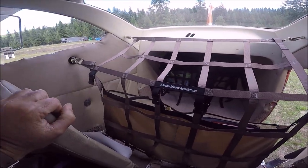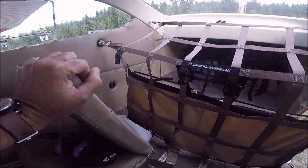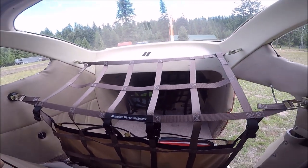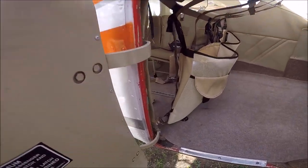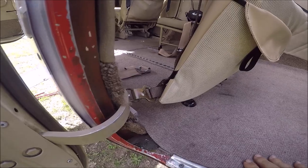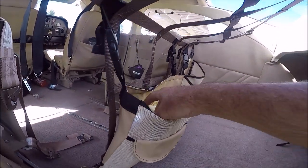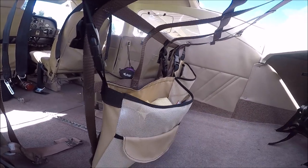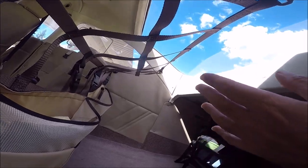Mountain Wave Aviation cargo nets are very high quality and allow you to put lots of gear in the cargo area securely. They have pockets where you can store oil, maps, or anything you want — the pockets are big, so you can carry a lot. I highly recommend these cargo nets.